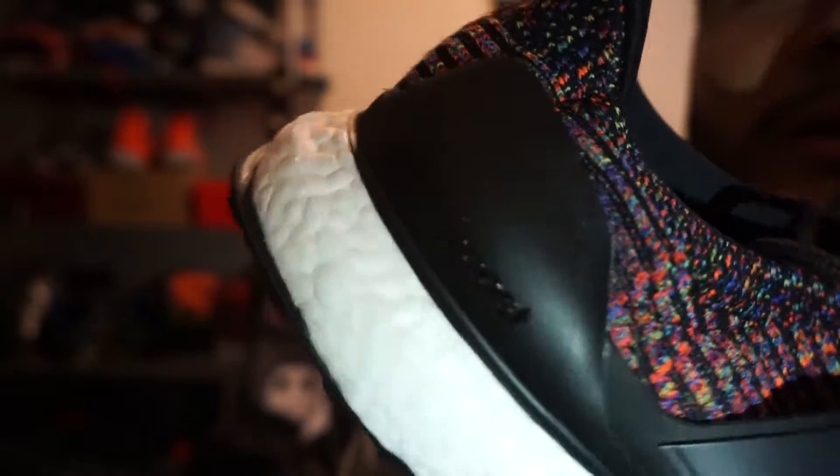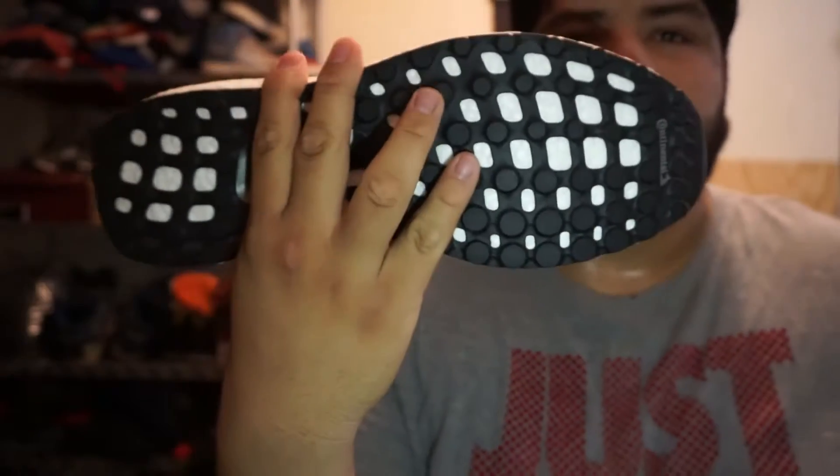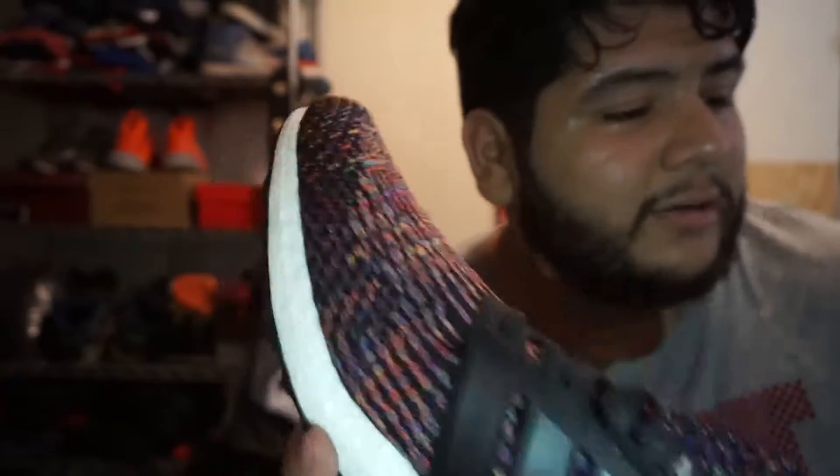Look at that coloring — the Multicolor is just such a sweet colorway. It sticks out and pops very much. It's got a regular black heel cup and black lettering. I understand why they did the black lettering because the shoe already pops enough. 'Continent of Souls' on the boost — pretty sick honestly.